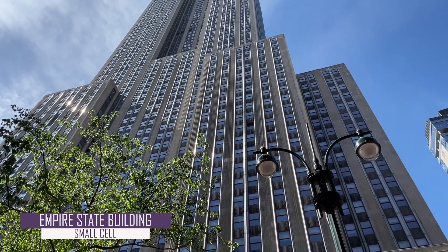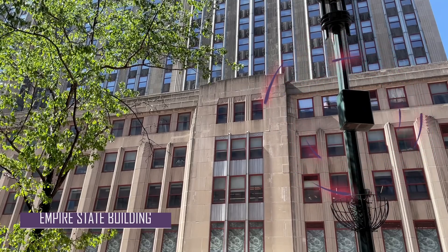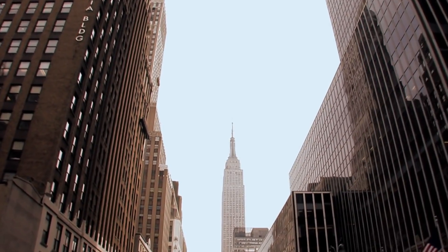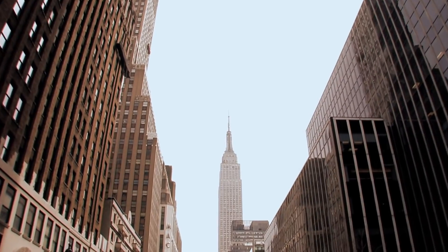This small cell can provide coverage for more than 100 users in about a 1,000-foot radius. This means that it can provide wireless coverage for the entire 34th Street block between 5th Avenue and 6th Avenue, where the Empire State Building is located.